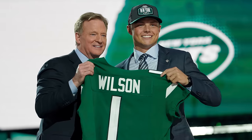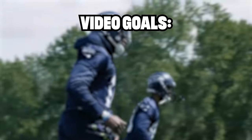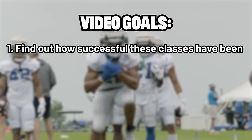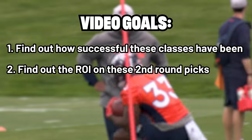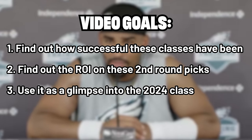A little bit of a refresher on what this data means and what the video goals are. We are going to be taking a critical look at the three previous classes: 2019, 2020, and 2021. We're going to find out how successful these past classes have been for your fantasy football rosters in terms of fantasy points per game, and what the ROI is on these picks. We're about nine days away from the rookie draft. We also want to use it as a glimpse at what this 2024 class could look like — a class we're deeming as strong and deep.